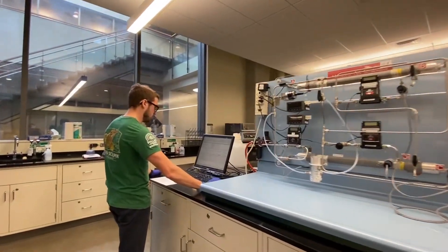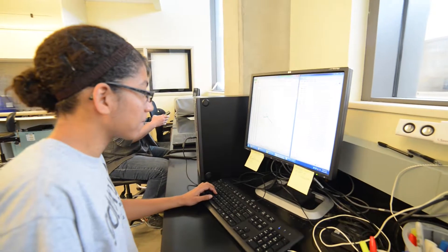Many of these experiments will use equipment such as centrifuges, bioreactors, and spectrophotometers.